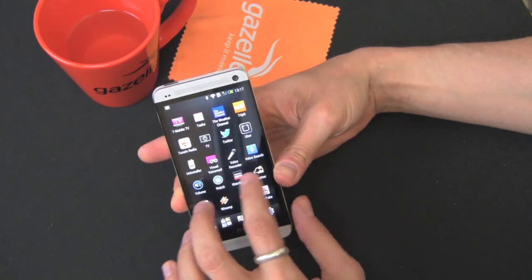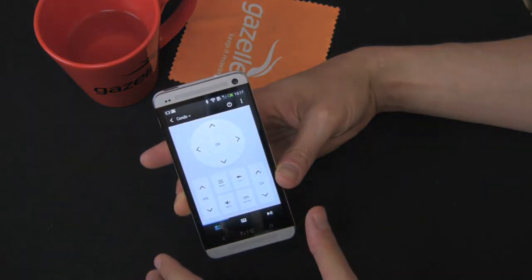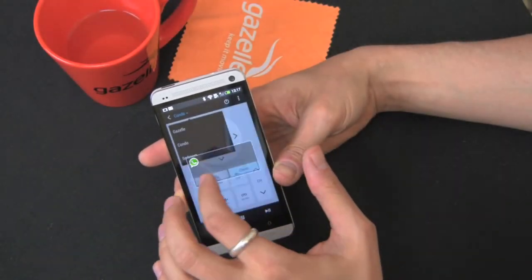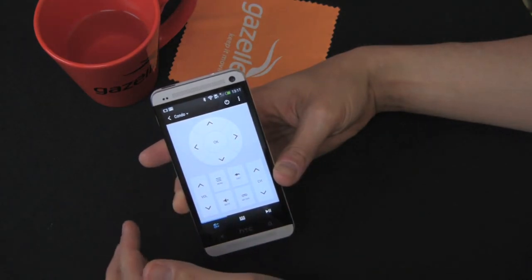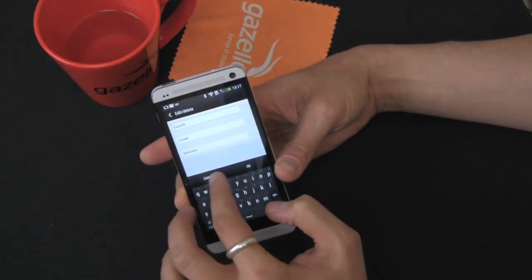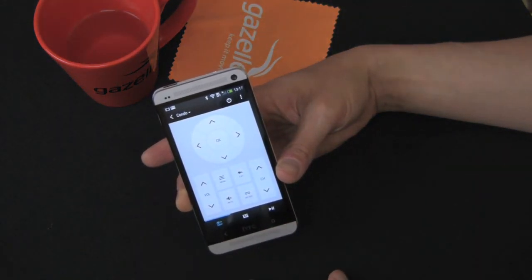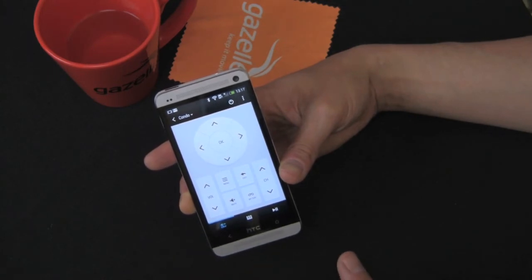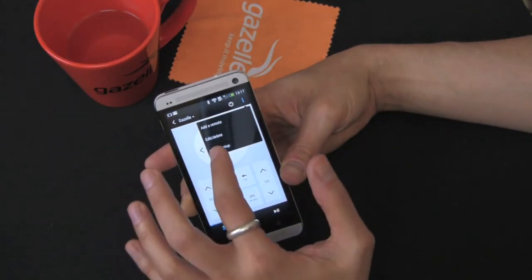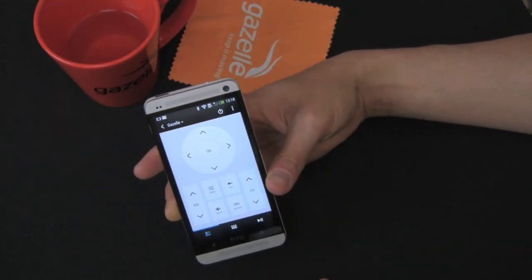Using the IR blaster, you can open HTC TV to see what's on and use it as a remote. I've already synced it to my condo setup, which includes an LG soundbar, a Comcast TV box, and my TV. It recognizes every device, and you can switch between different TVs and control everything with all the button layouts available. It's not a groundbreaking feature but it's cool to have, and I'm glad HTC included it.